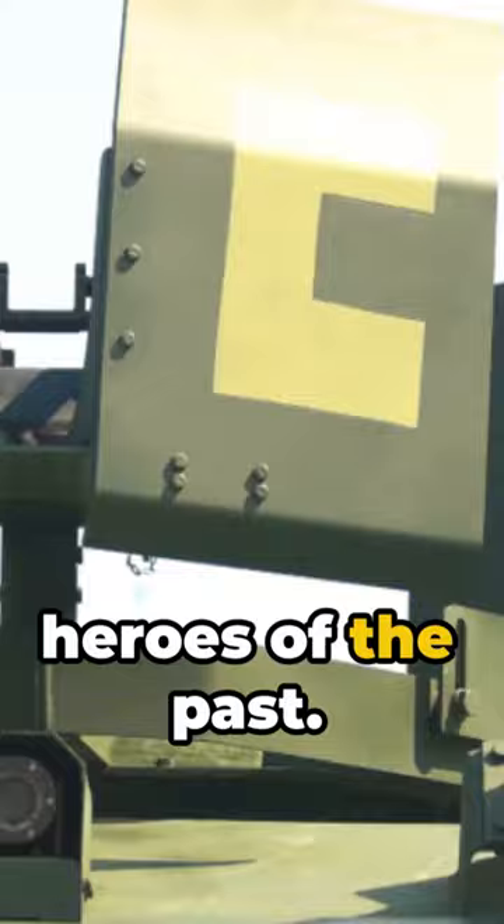That's the M10 Booker for you, a testament to advanced military technology and a tribute to the heroes of the past. Until next time, keep exploring the fascinating world of military.